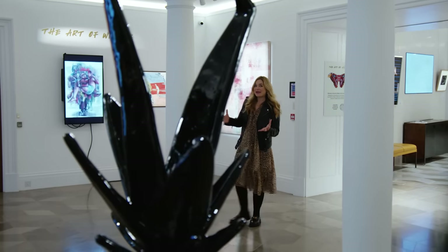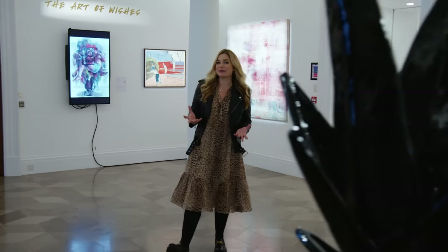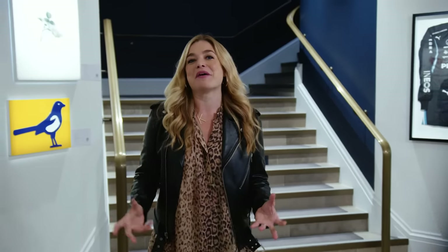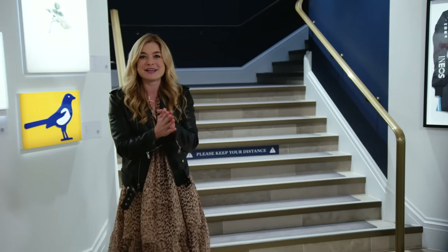I've got about half an hour to explore this important sale with you and as you would expect there are those big names — Richter, Boetti, those post-war masters — but they're joined by new artists like Flora Yukhnovich and Titus Kaffar, and also big names in contemporary art: Freud, Shiraga, and even Banksy. Come on, let's dive in.